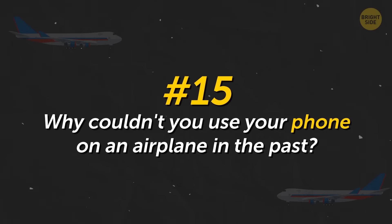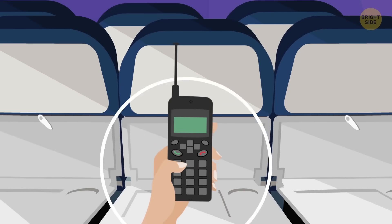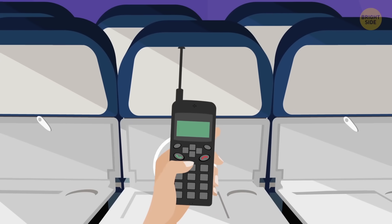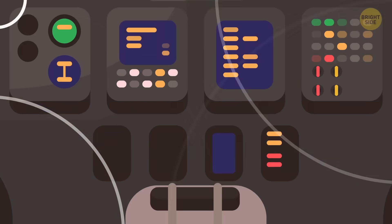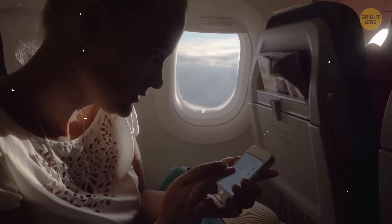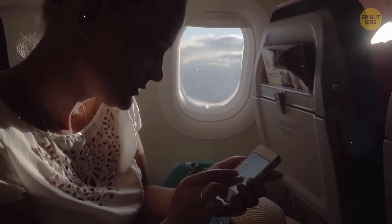Why couldn't you use your phone on an airplane in the past? Mobile phones were really dangerous for flights, but only when they had just appeared. Their radio signal could disrupt the work of the electronics on the aircraft. Fortunately, modern phones can no longer do this because their communication functions have changed and airplane mode has appeared.